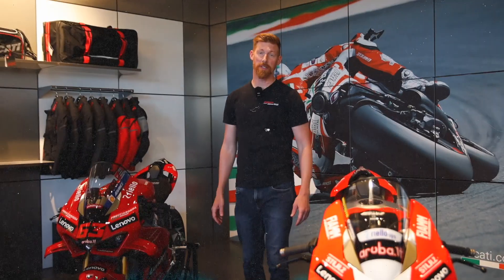Stop by the shop anytime to see both of these bikes on display. They'll be here indefinitely — come see them in person.